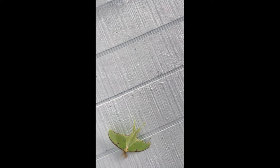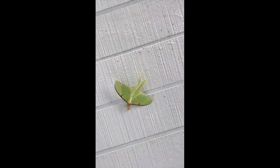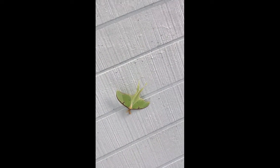Luna means moon, and it is a nocturnal insect like I think all moths are. He or she is very beautiful. I'm not sure if it's a male or female, but maybe they have different markings, and I want to learn about that.